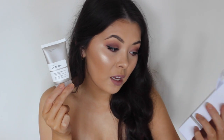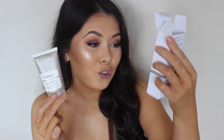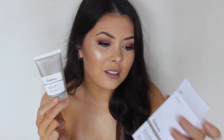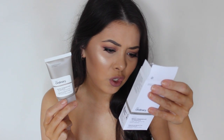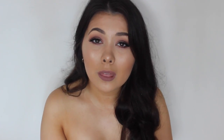The next thing I purchased was the Vitamin C Suspension 23% HA Spheres. It's water-free and silicon-free, and it targets uneven skin tone and signs of aging. I am only 22 at the moment, but I think when it comes to anti-aging, you can never start too early — or at least once you hit your 20s, I don't think it's too early to be preventing aging.